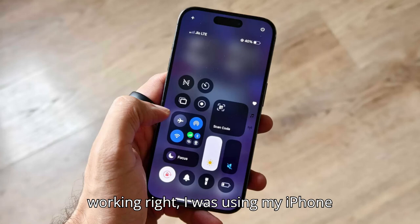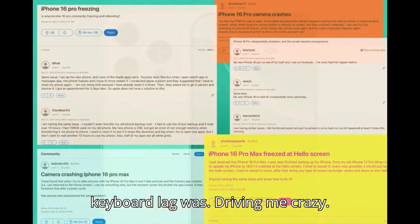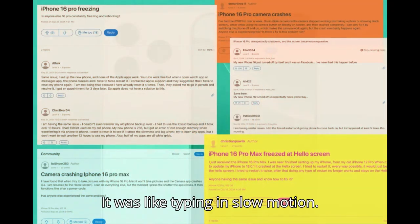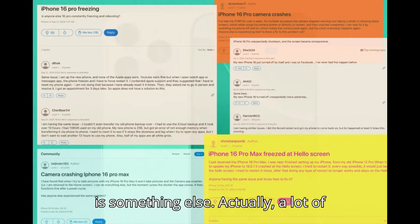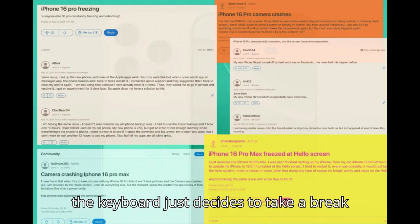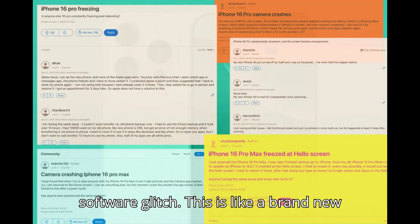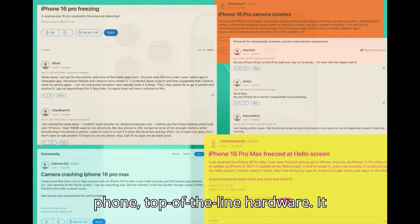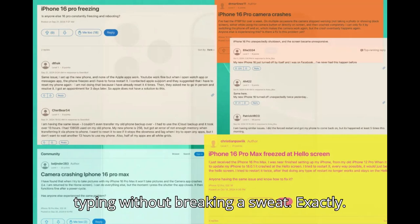I was using my iPhone 16 Pro the other day and the keyboard lag was driving me crazy. It was like typing in slow motion. That keyboard lag is something else. A lot of people are reporting that one — it's like the keyboard just decides to take a break sometimes. When you think about it, this isn't just a simple software glitch. This is a brand new, top-of-the-line phone. It should be able to handle typing without breaking a sweat.